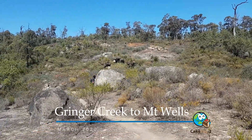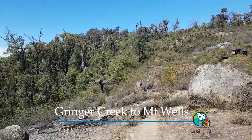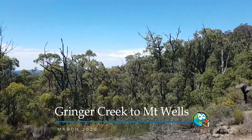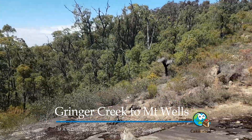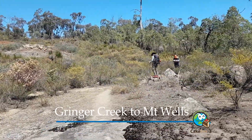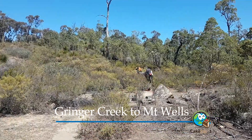One of the beautiful things about the Bibbulmun is you go through such different track conditions and it's always beautiful and always amazing. We've got a beautiful sunny sky for the rest of today, just walking across this ground outcrop and back into the bush — just magic.